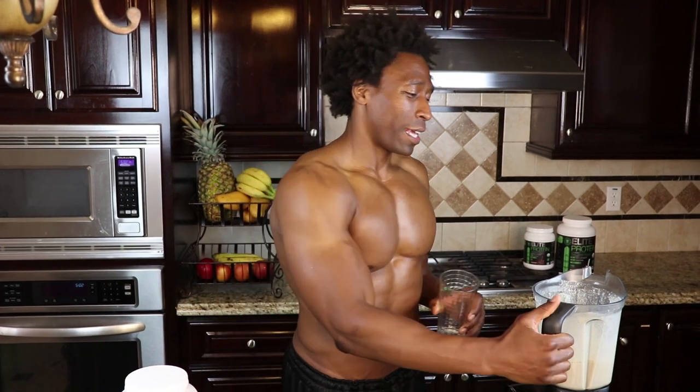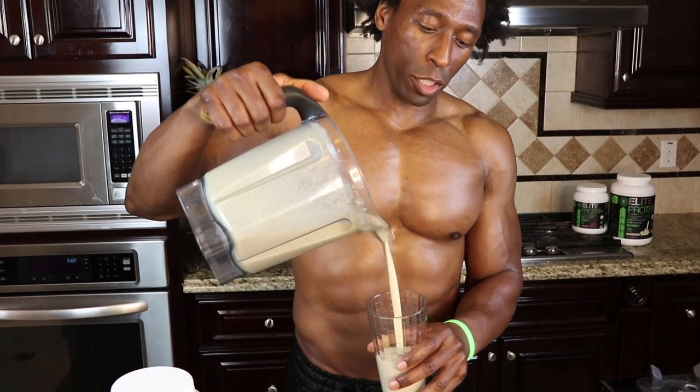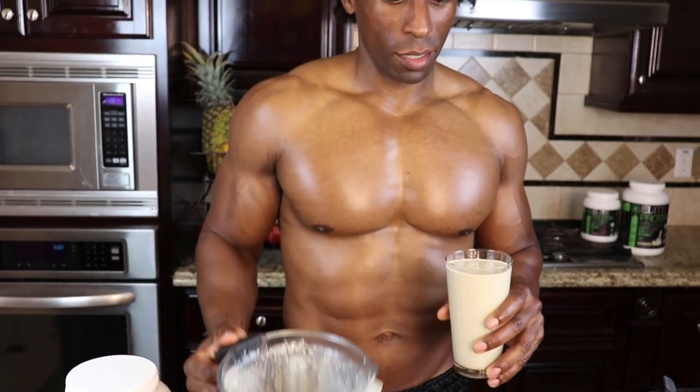This is the smoothie that will take care of all that — guilt-free. But here's the deal: you've got to make it. I'm telling you, you drink this and you'll feel so much better. Look at that smooth pour.